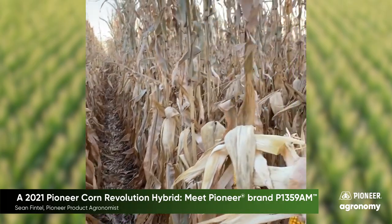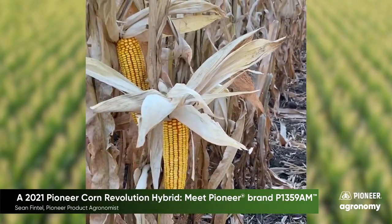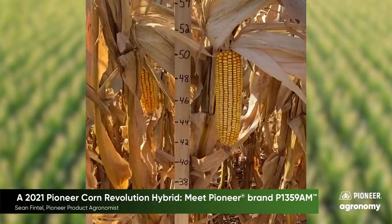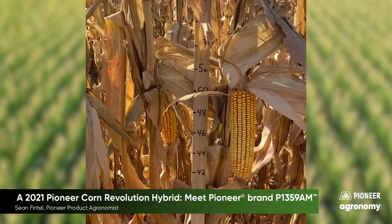This location was exposed to multiple wind events and stock lodging up to 75 percent in some competitor products. What we see with P1359AM is impressive. Even with a frost that occurred prior to this, you can see some remaining stay green, excellent stocks, and impressive plant intactness. You will also find consistent ear placement, consistent ear fill, and deep kernels in this hybrid.